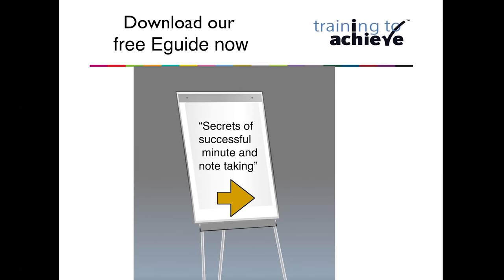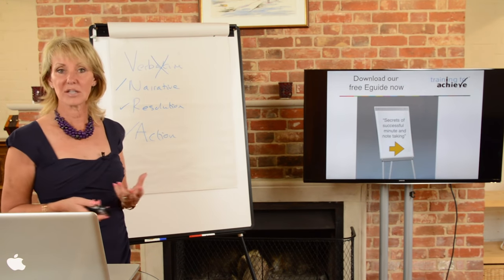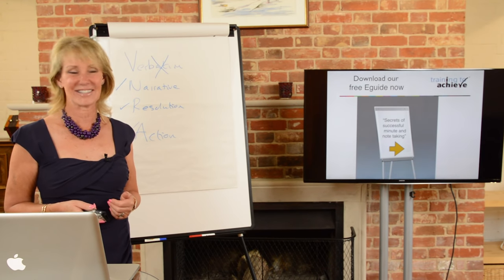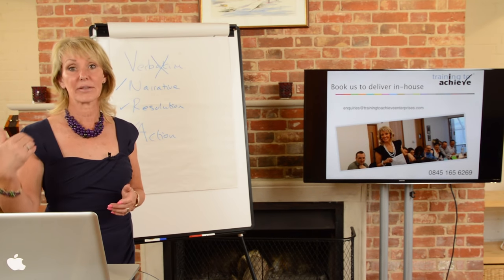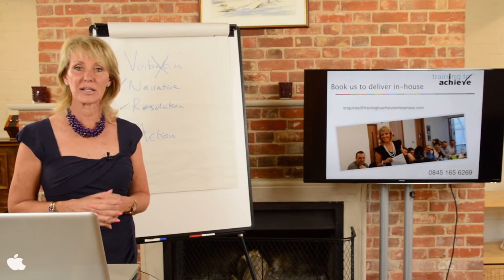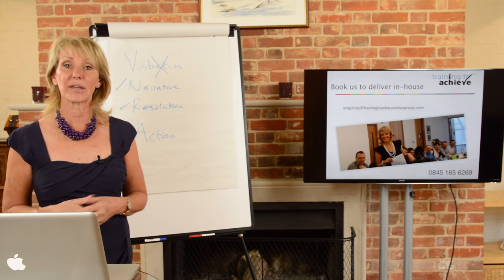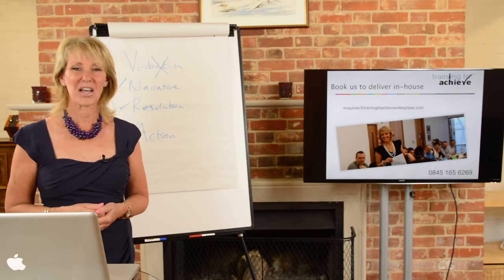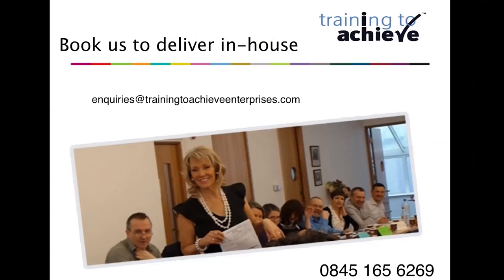If you'd like to know more, you can download our free e-guide, 'Secrets of Successful Minute and Note Taking' — the instructions are clear and you can gain instant access. And if you're committed to having people in your organisation be really confident and effective with their minute taking, why not book us for an in-house course? We can take 12 to 15 people for a day, give them all these skills and more, simulate meetings so they can practise, write back minutes with the trainer present, get feedback, and leave with a great action plan for transferring that learning back to work. Thanks so much for listening — hope to see you soon.